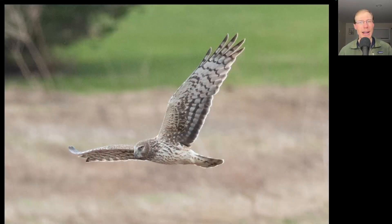Here we have another raptor hunting low to the ground. We see it's holding its wings up into a V, also known as a dihedral. We see an owl-like facial disc. This is another northern harrier, and because of the overall brownish plumage with a lot of streaking to the upper breast, this is an adult female northern harrier.